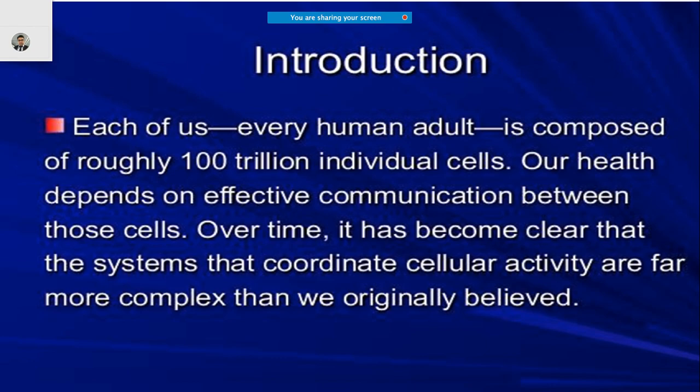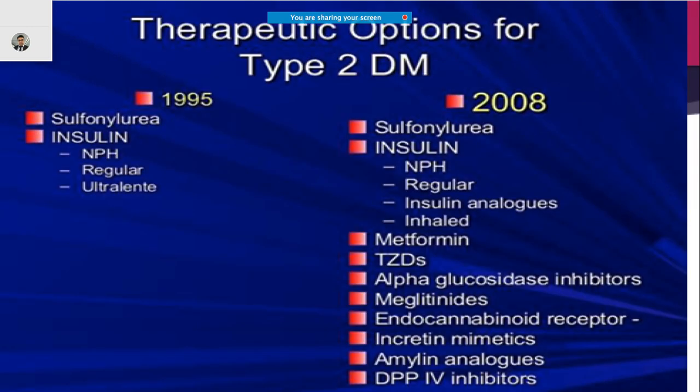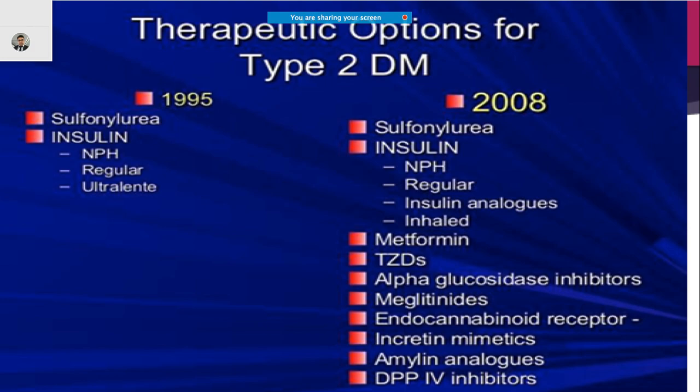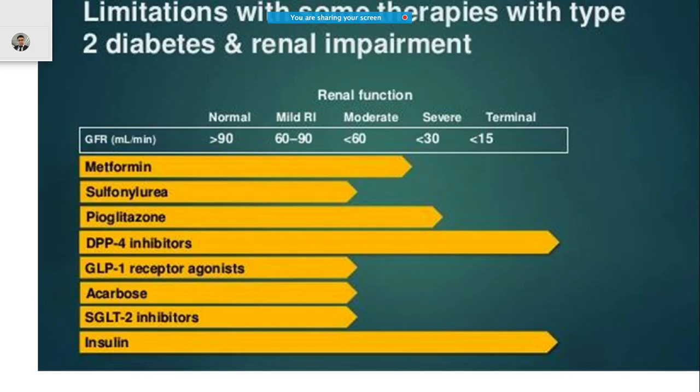Cells play a big role in managing or treating any disease including diabetes. The number of drugs has been increasing with time. Since earlier days we have had sulfonylureas and insulin, and in recent times newer medicines have come up like metformin, meglitinides, incretin mimetics, and DPP-4 inhibitors.